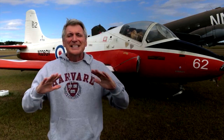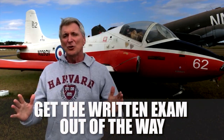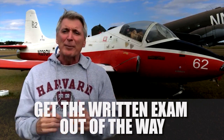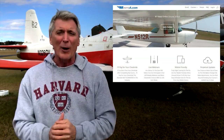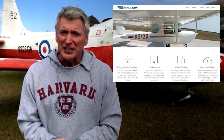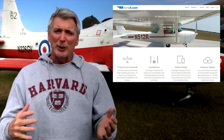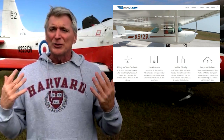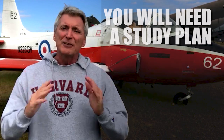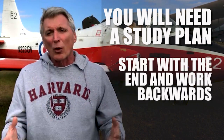The first step is to get the written exam out of the way. You can do this online, and the best online ground school for your private pilot's license is MzeroA. Jason Shepard's content is amazing — it's instructionally solid and just well done. MzeroA is a subscription-based platform, so you pay for it as long as you need it. You'll need to formulate a study plan and start with the end in mind, working backwards.